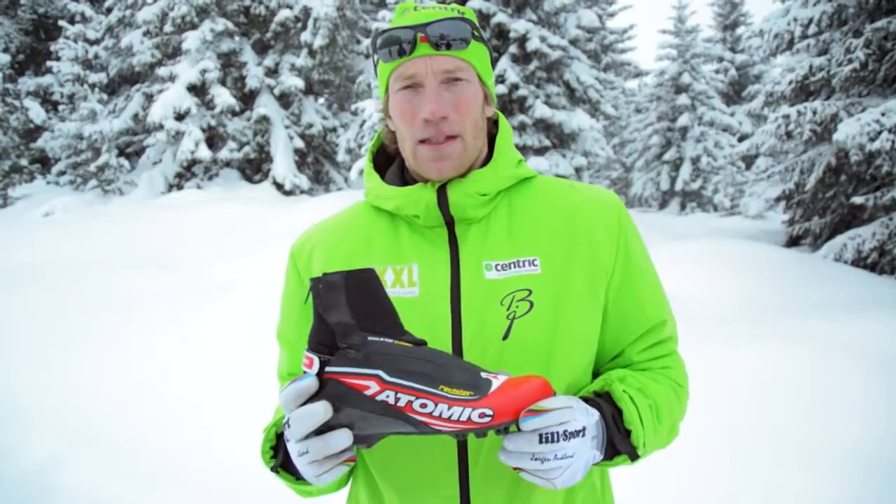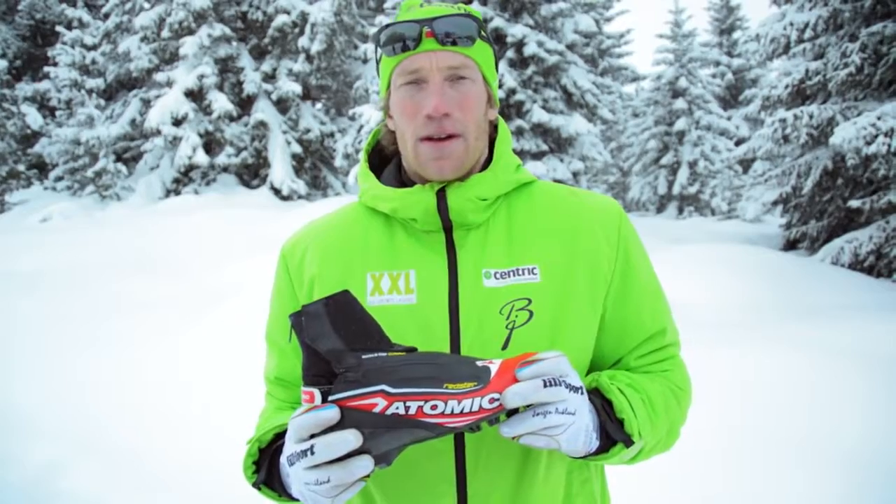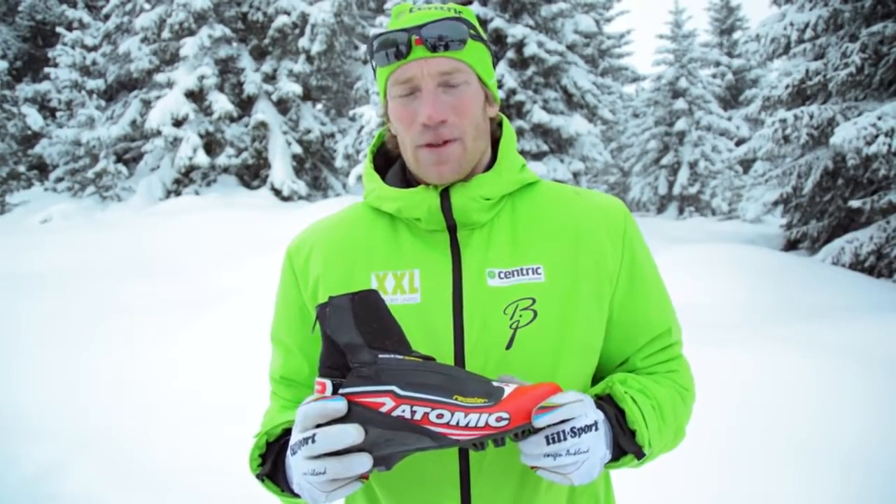So with this new Atomic Redster boot and the SNS Propulse binding, I've got the perfect setup for all my training and all the races for the season.